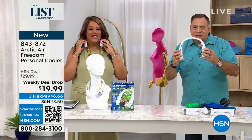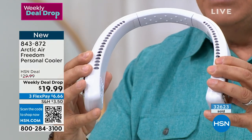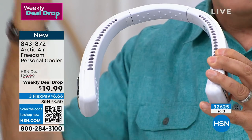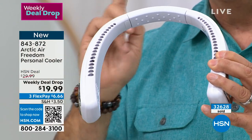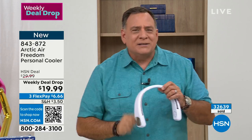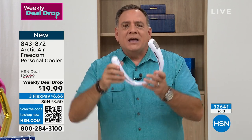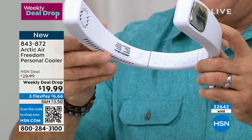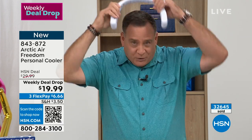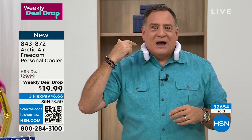The vents are pointing up like this, so the air is going to come up — you'll feel it on your head, your neck, your ears, under your hair. But what if it's one of those days where you feel that little trickle going down the center of your back because it's so crazy hot? You take the vents, aim them down, put this around your neck facing downward, press the button, and now the air is going down your shirt. It feels amazing on my back right now.